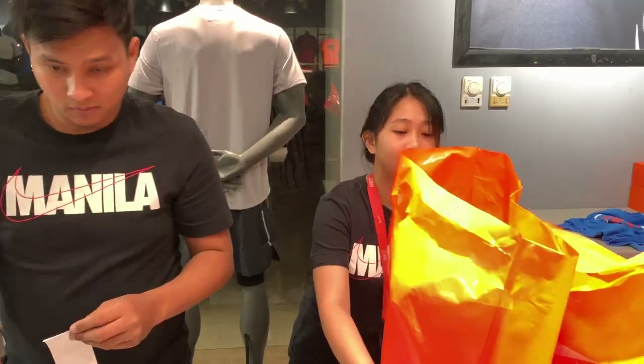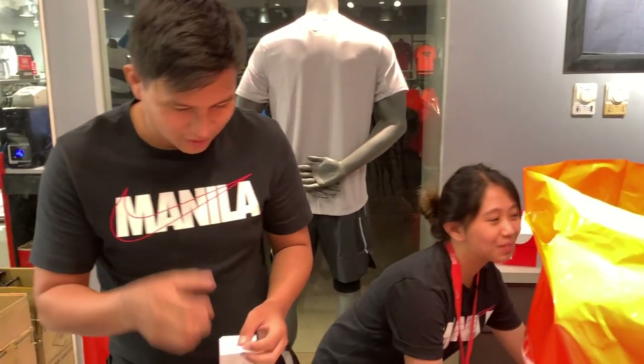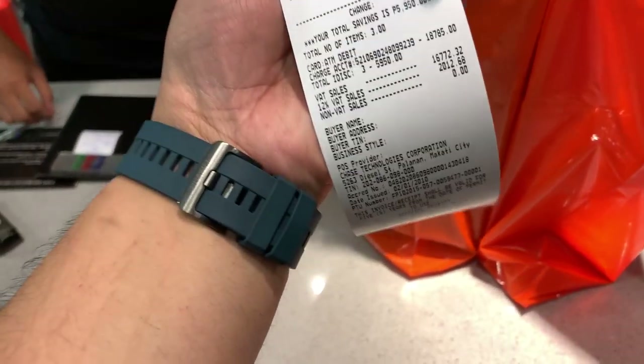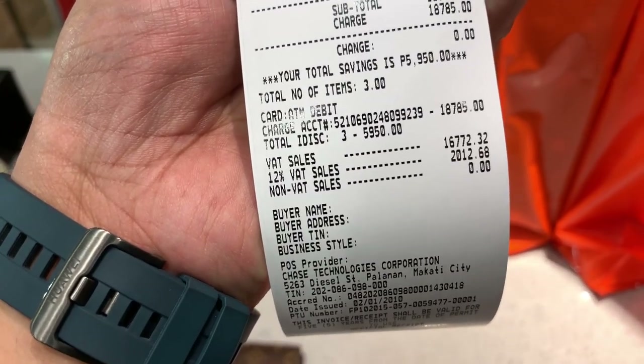What is up guys, Carlo here, welcome to the vlog — this is the channel where we talk about sneakers, life, and tech. For this episode we're going to go Nike outlet shopping, and at the very end of the vlog I will unbox my 20,000 peso haul from that shopping trip. Let's go.